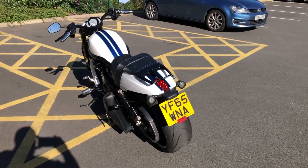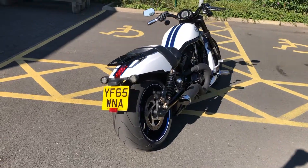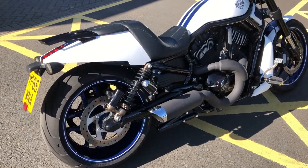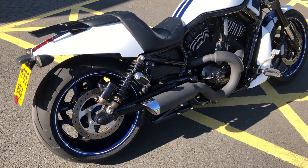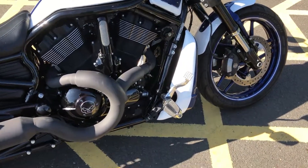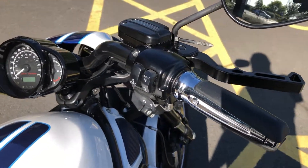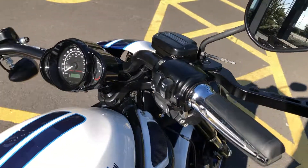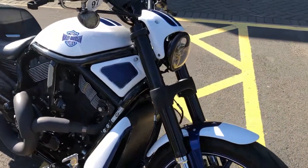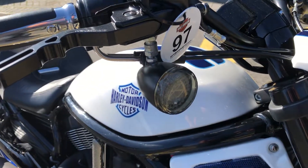This one is heavily customised — got the LED turn signals, the Harley-Davidson rack, the Progressive piggyback adjustable rear shocks, the tab 2-into-1 pipe. It's got custom pegs, custom grips which are heated, custom levers. This one's got custom paint, the Daymaker LED headlight with also LED turn signals at the front too.